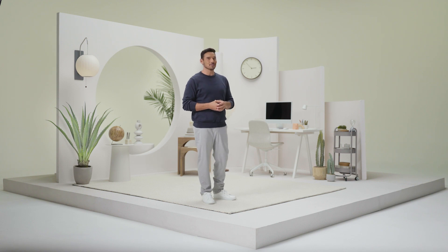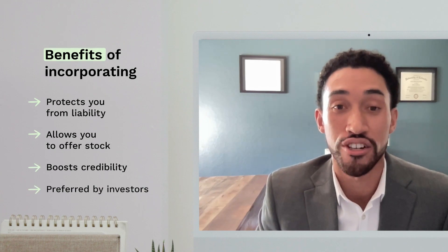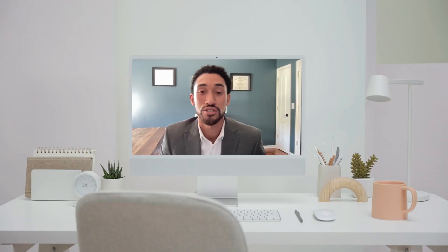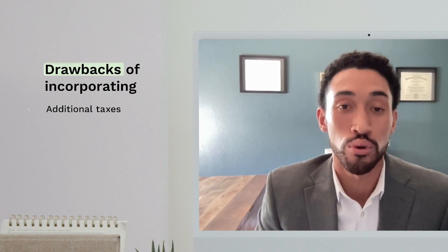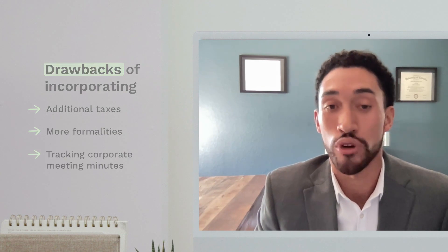For details on corporate advantages and disadvantages, let's hear from an attorney in the LegalZoom Network. The main benefits of incorporating are the liability protection that comes with operating under a corporate entity. The potential drawbacks are that you do have an annual fee, and different states might make it more expensive.